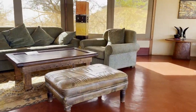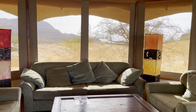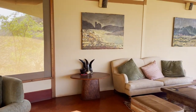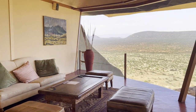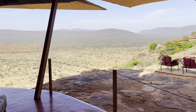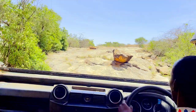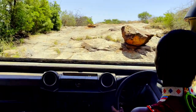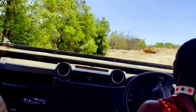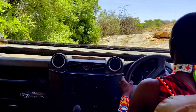Suruni Samburu is a safari lodge that features only six luxury villas. They're open and large and have spectacular views of the Kalama Conservancy, which is a private conservancy. Suruni is the only lodge on over 200,000 acres of wilderness, so it's pretty secluded. Even getting to the lodge is an adventure — there isn't an actual road. You're basically driving up the side of a rocky mountain to get to the entrance. Our guide joked that this is the Suruni Highway, and now we can say we've gone rock climbing with a jeep.